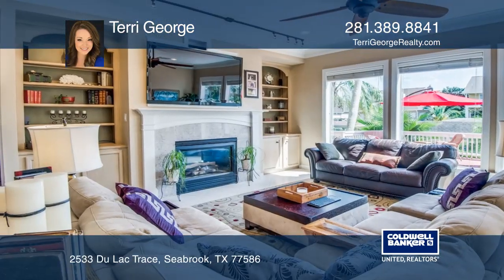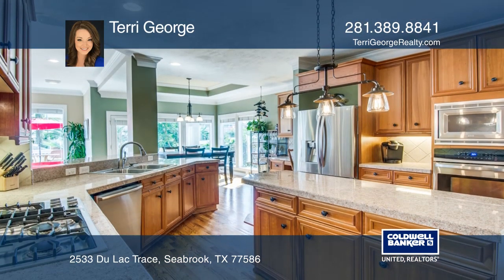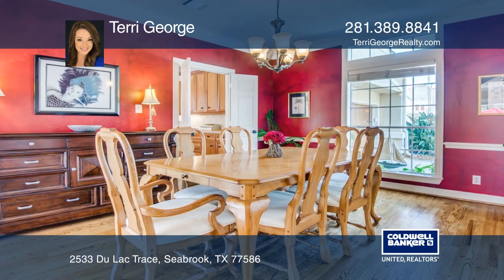This beautifully designed home features a warm coastal feel with hardwood flooring downstairs, granite countertops, custom cabinetry and oversized windows, as well as formal dining and a study.